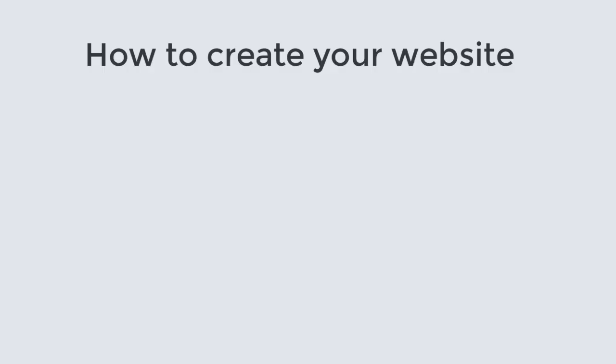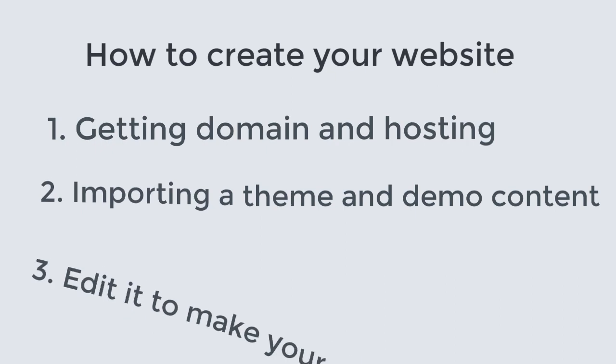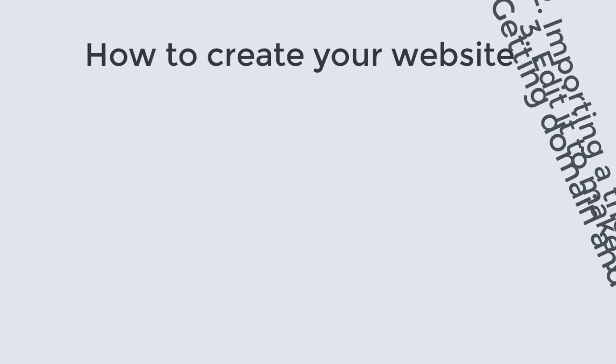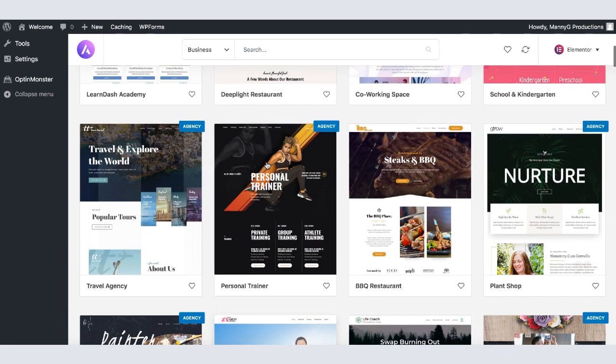And this is how you create your website: get a domain and hosting, import a theme and demo content, and edit it to make it your own. Just so you know, I randomly selected this theme for this tutorial — you can choose any theme you like, and the same strategy for importing and editing content applies to all themes. If you're wondering how to create a professional landing page using your current website, check out the next video. I hope you enjoyed this video — if you did, make sure to like, share, comment, and subscribe, and tap the bell to be notified of the next video.